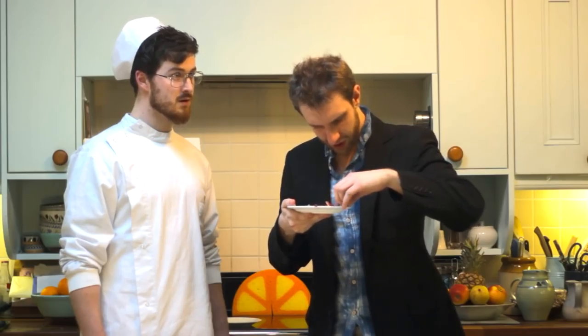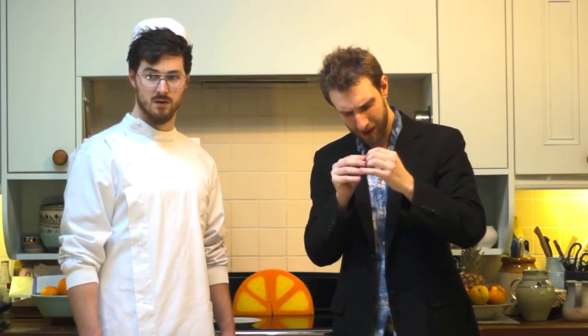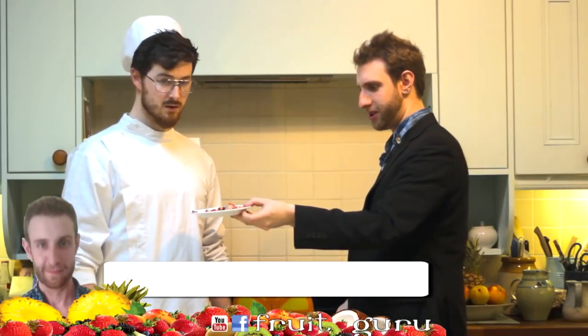Last but not least, I'm gonna try this red bit. Okay — that's the pomegranate taste we all know and love. It's nice, but there's hard stuff in there as well, so it's definitely gonna lose marks for that. I'll tell you what, Chef — you give it a try and tell me what you think.